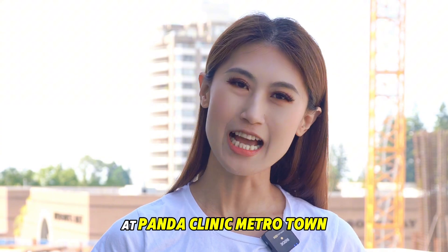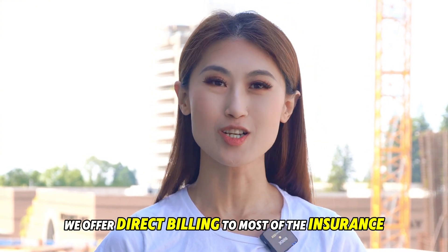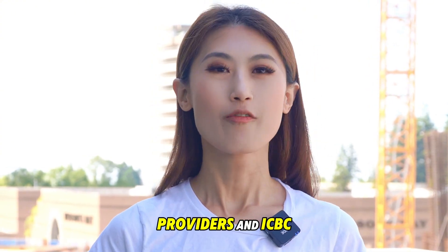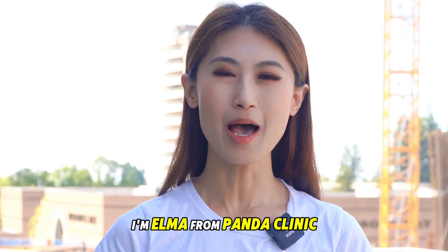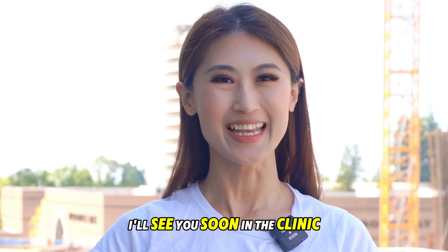At Panda Clinic Metrotown we offer direct billing to most insurance providers and ICBC. For more information you can visit us at pandaclinic.ca. I'm Elma from Panda Clinic — I'll see you soon in the clinic.